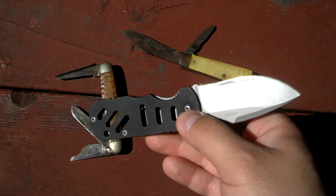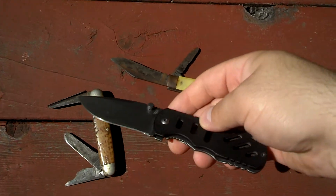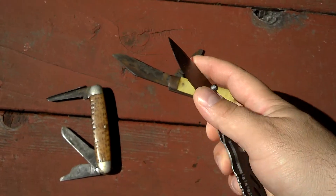Awesome little knife. It's very stout, no blade play at all. It's my favorite knife by far — my favorite folding knife by far.